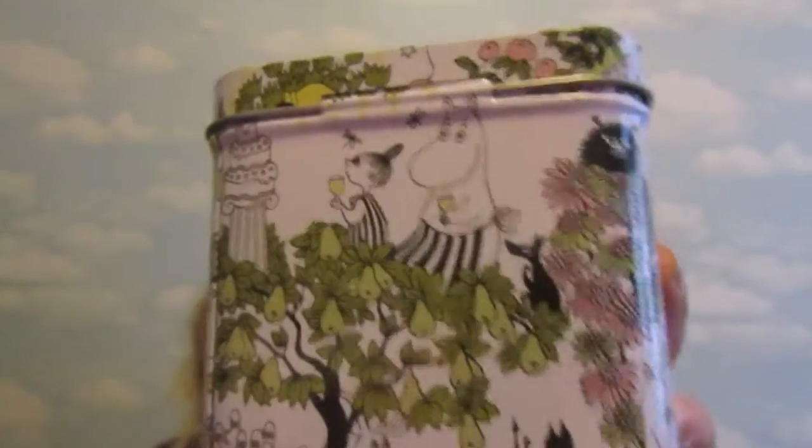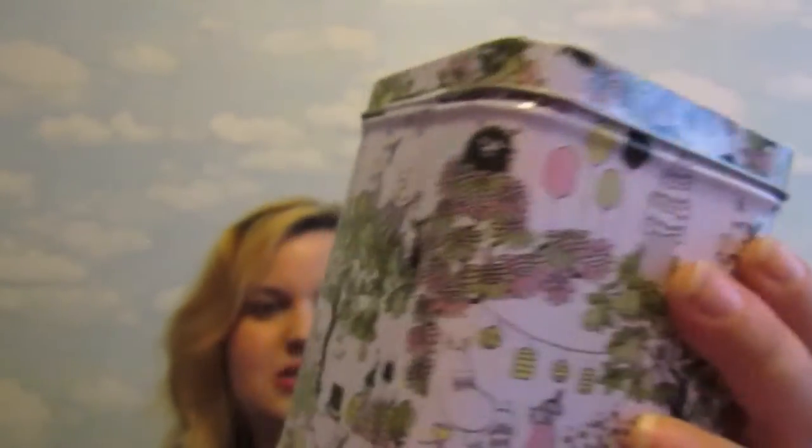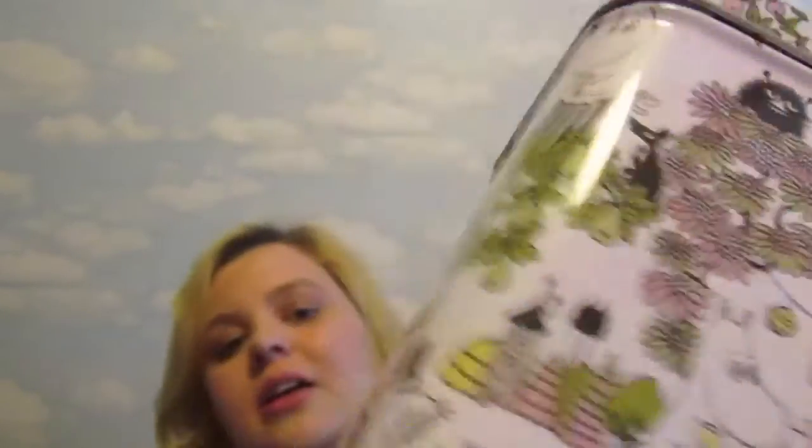So we have big tin, medium tin, and a little baby tin — and these all nest inside each other. They've all got just a little hinged lid. I don't know what this pattern is called but it's like a little garden party — little trees, cakes, balloons, and things, all the characters just having a little summery party. Look at the little Hattifatteners, just look at them!